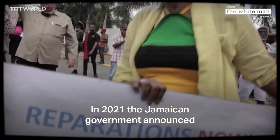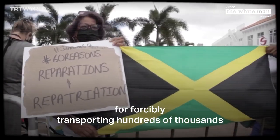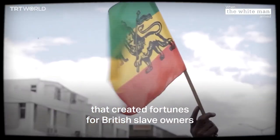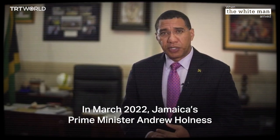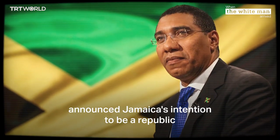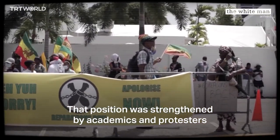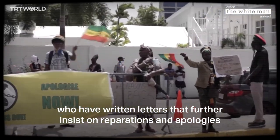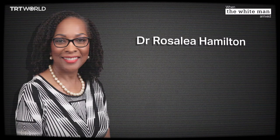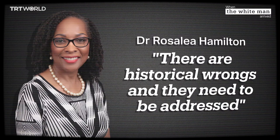In 2021, the Jamaican government announced that they would ask Britain for compensation for forcibly transporting hundreds of thousands of Africans to work on plantations, which had generated fortunes tied to British slavery. In March 2022, Jamaica's Prime Minister Andrew Holness announced Jamaica's intention to become a republic, fully independent from the crown. The position was strengthened by academics and protesters who have written letters insisting on reparations and apologies. In the words of activist and economist Dr. Rosalia Hamilton: these are historical wrongs and they need to be addressed.